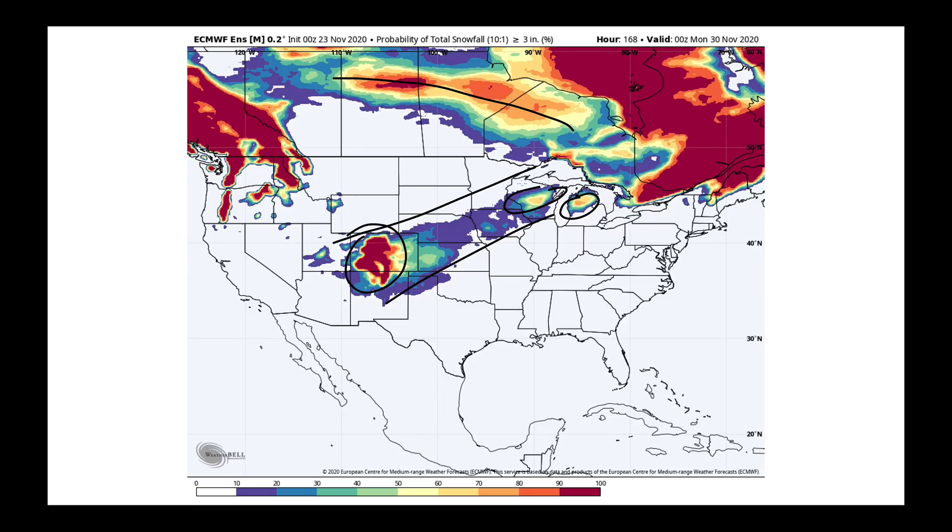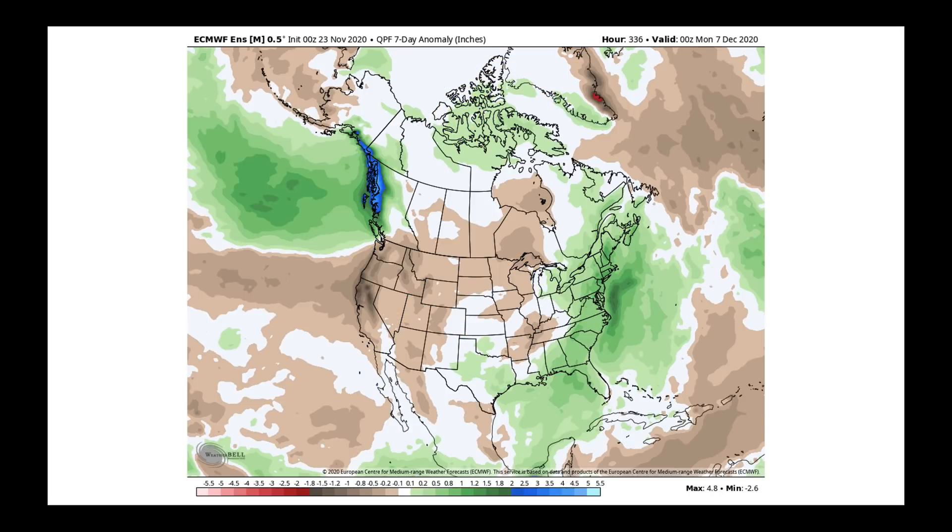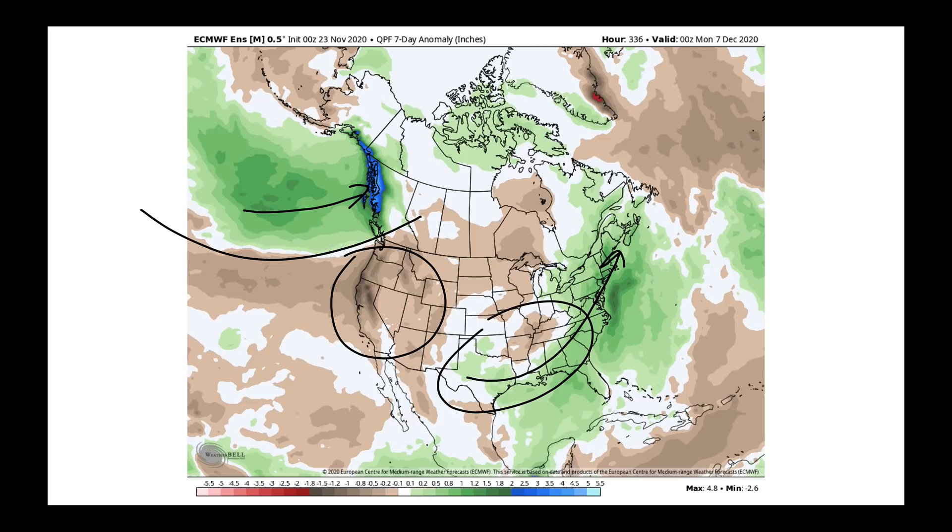From there, I want to show you the pattern as we get in fully into the start of the month of December. This is a positive PNA pattern. What I mean there is there's a trough here and a ridge across the western part of the United States, and there's a downstream trough here over the southeast. So what does that mean? That means you're going to get a precipitation pattern like this. So as you build into that ridge, it's going to be wet in British Columbia, but drier across the west. And where the trough is lingering in this area, wetter conditions from Texas up to the northeast. That's what the operational European model is picking up on at this point.